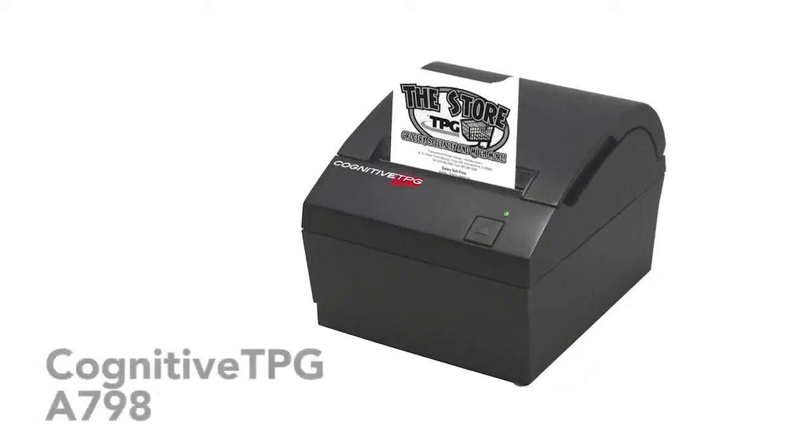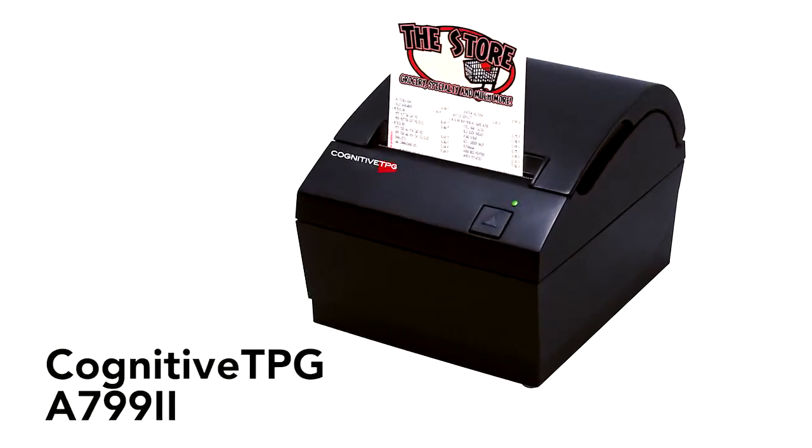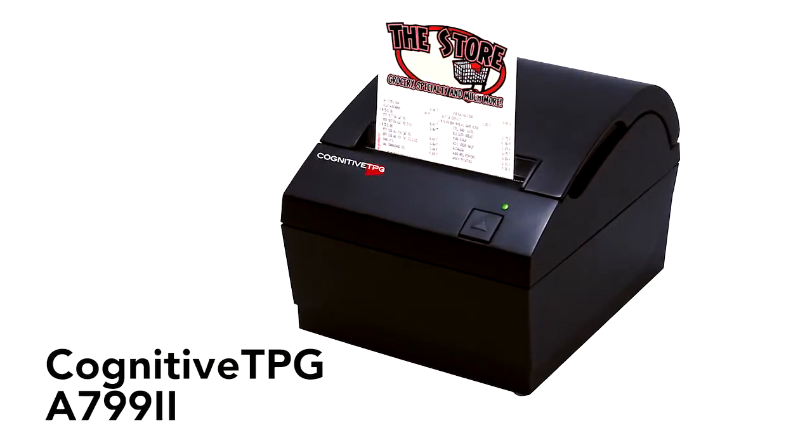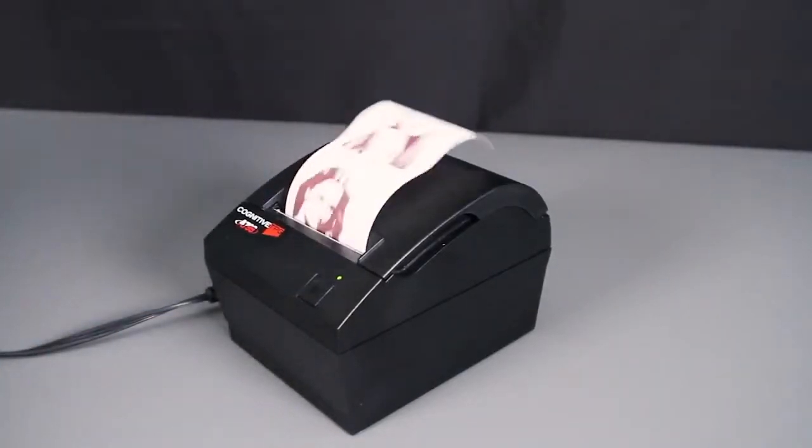Where do you find a printer good for millions of print lines and years of service? Right here. Meet the Cognitive TPG A798 and A799-2 receipt printers, made for people who require the highest reliability and performance at an affordable price. These monochrome thermal printers have enough memory to knock out a sharp clear receipt in seconds. They're built on a modular steel frame so they stand up to frontline use day in and day out. In fact, these printers have the best reliability in their class.